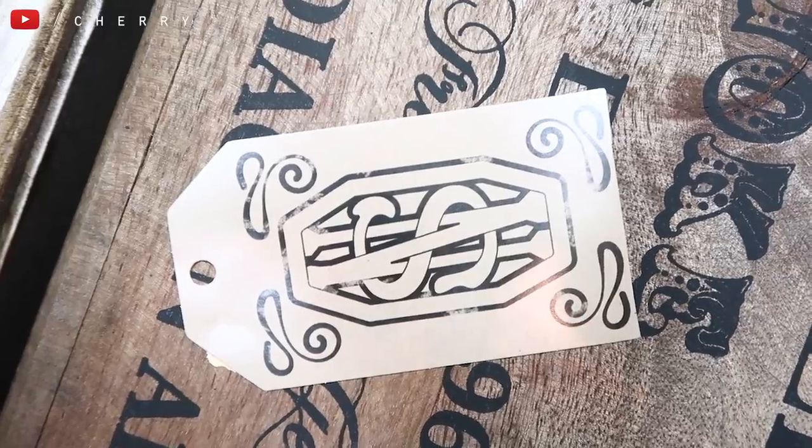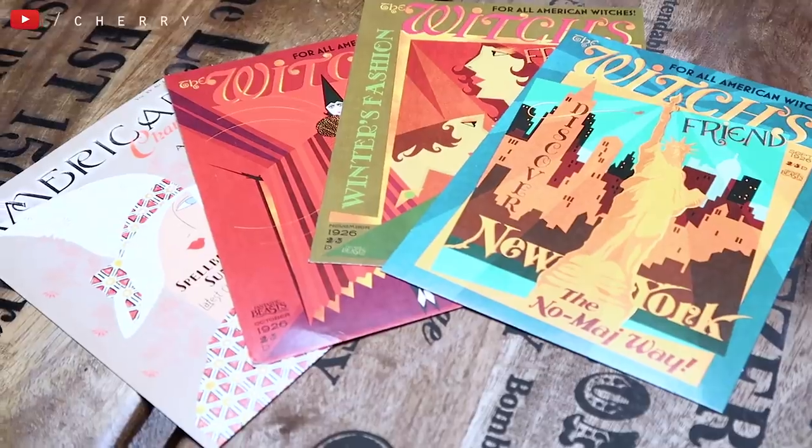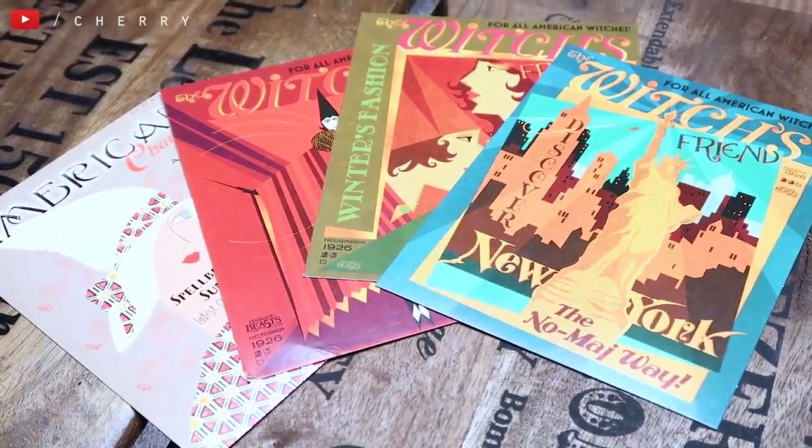I've also got a small paper luggage tag for Newt Scamander — it's a little bit random. I've got some postcards designed by Mina Lima: the Witch's Friend, the American Charmer, and another Witch's Friend. I think these are meant to be magazine covers from Fantastic Beasts in that era. They're really, really beautiful and you can buy the postcards of these as well.